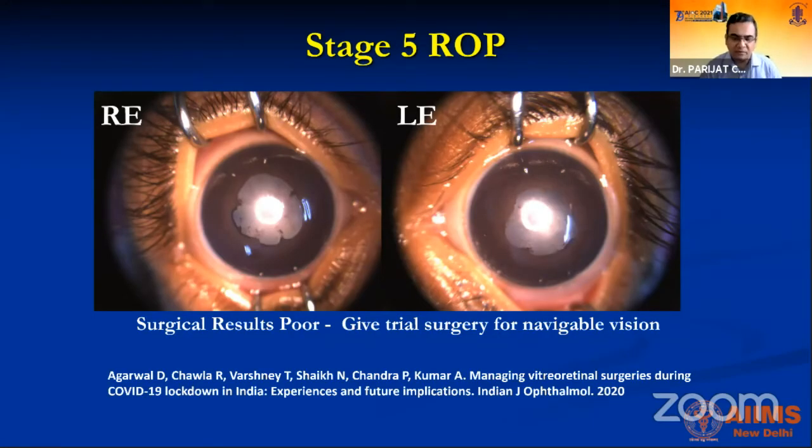Stage 5 ROP is a very bad situation for both the parents and the child. Unfortunately, a large number of stage 5 babies come to RP Center — around 5 to 7 per week — and they are almost blind, never having been screened. Professor Atul Kumar published an excellent paper on the management of vitreoretinal surgery during COVID times, how it impacted services at RP Center and throughout India, and strategies to improve during COVID management.